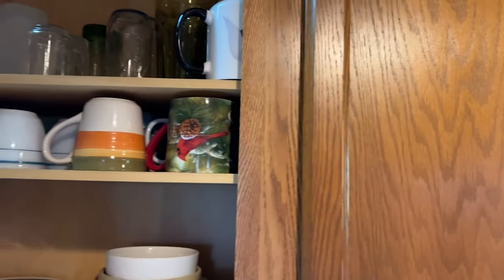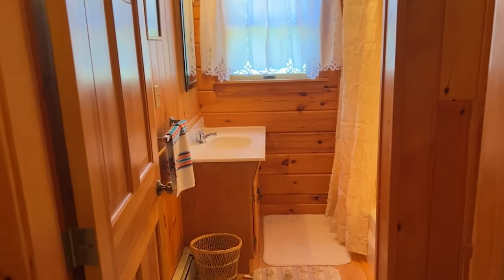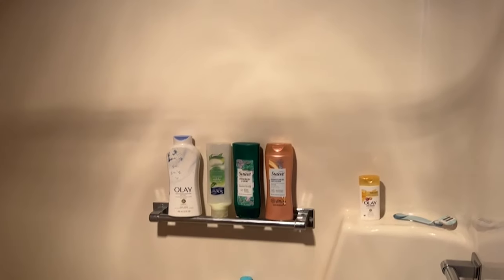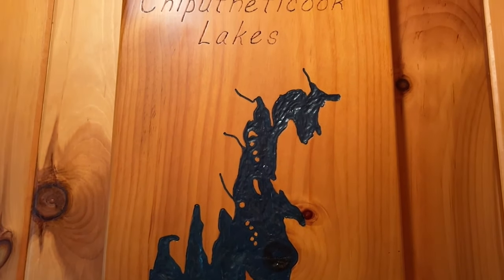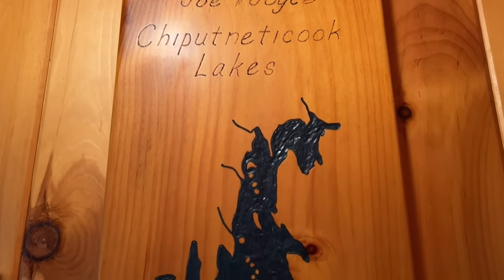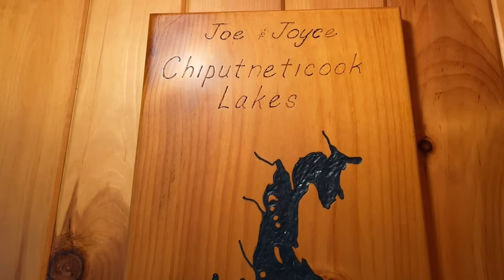Nice old cabinets. You have a full bath on this floor with a tub/shower enclosure. There's a nice wood-burning view of East Grand, which in Canada is called the Chepetnikook Lakes — which would be the Native American word for these lakes.